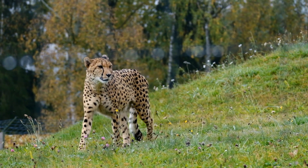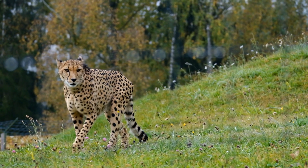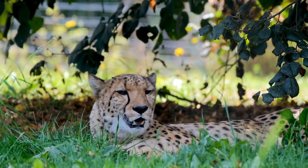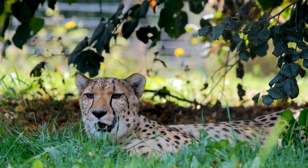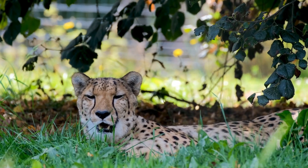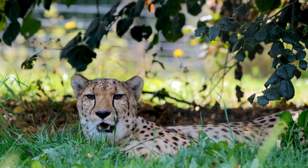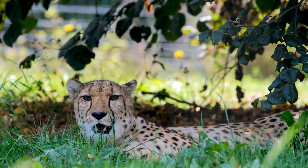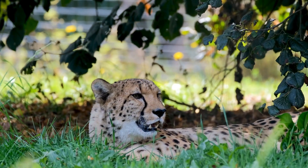The cheetah is threatened by several factors such as habitat loss, conflict with humans, poaching, and high susceptibility to diseases. Historically ranging throughout most of sub-Saharan Africa and extending eastward into the Middle East and to central India, the cheetah is now distributed mainly in small, fragmented populations in central Iran and southern, eastern, and northwestern Africa.